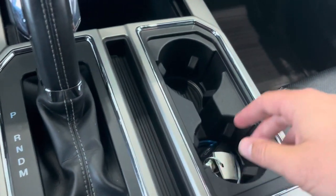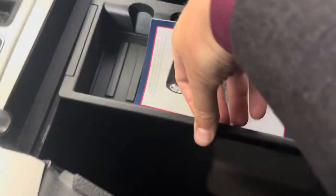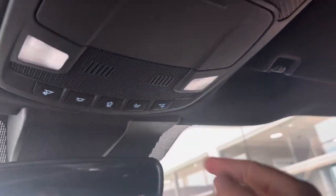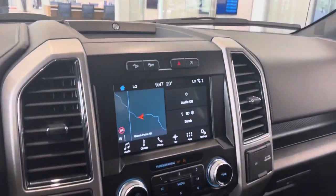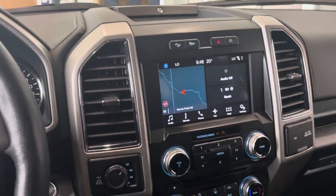There's a coin tray and cup holders, and a nice center armrest with an upper and lower section plus another 12-volt power supply inside. Up top is an electrochromatic auto-dimming mirror. We have map lights, a sunglasses holder, and then a power sliding rear window which is fully heated as well. Last but not least, you have garage door openers if you want to program a garage. So this is a beautiful 502A 2018 Lariat — if you have any questions, please let me know.